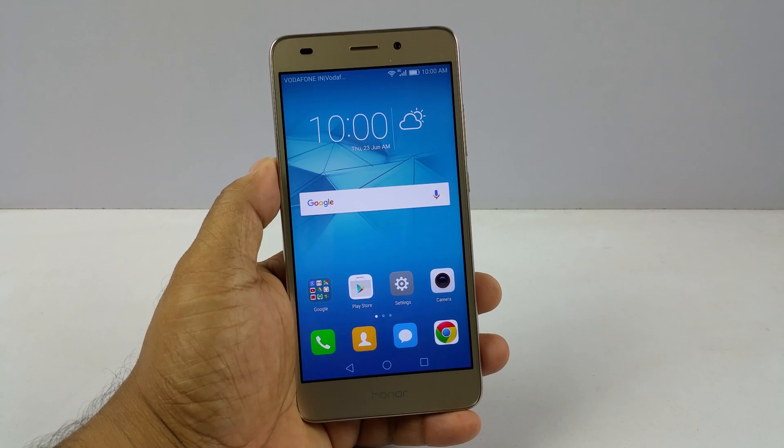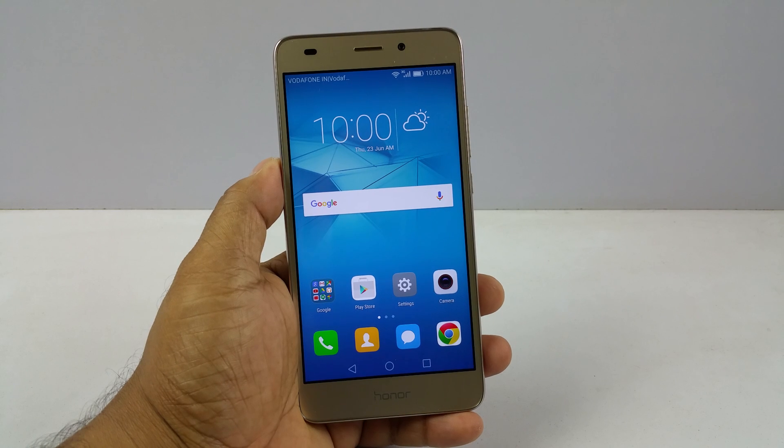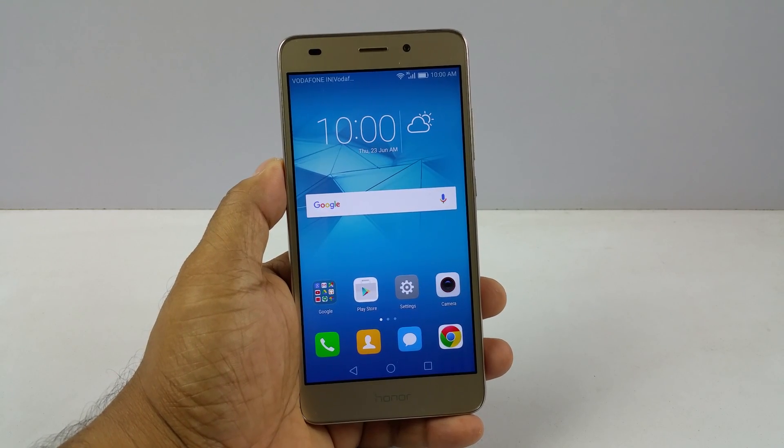Hey guys, we are testing the brand new Honor 5C. I am Pallab from Nothingwire.com and here we are gonna test three things: presence of a notification LED light, a proximity sensor, and an adaptive display.